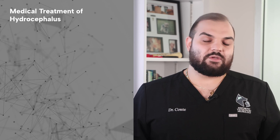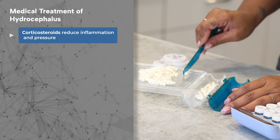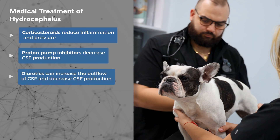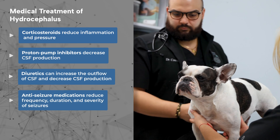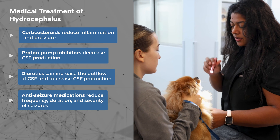Treatment of hydrocephalus depends on the severity, type, and the underlying cause. However, in most cases, hydrocephalus is managed and not cured. For mild to moderate hydrocephalus, treatment usually begins with medications. Corticosteroids reduce inflammation and pressure within the brain. Proton pump inhibitors decrease the production of CSF. Diuretics, if indicated, can increase the outflow of CSF as well as decreasing its production. Anti-seizure medications are used if the pet requires them to reduce the frequency, duration, and severity of seizures.